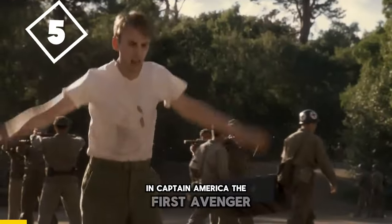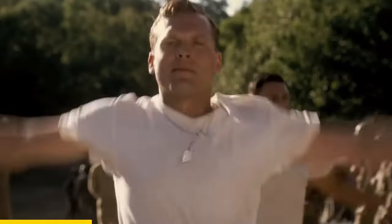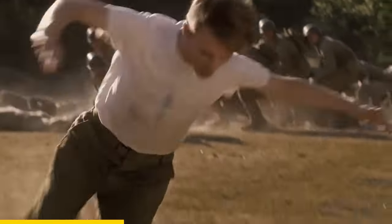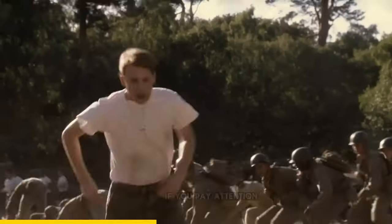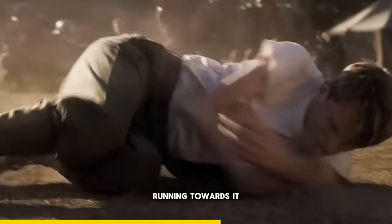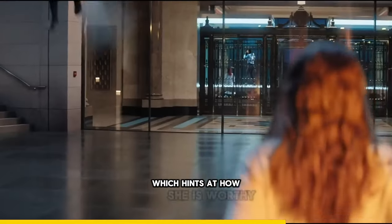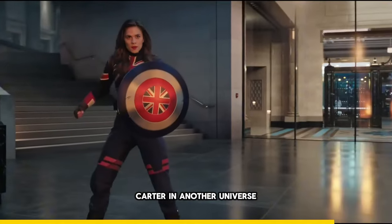In Captain America: The First Avenger, when Steve tries to save everyone from the grenade, if you pay attention, you can also see Peggy in the background running towards it. She's also ready to sacrifice herself for everyone, which hints at how she's worthy of being Captain Carter in another universe.